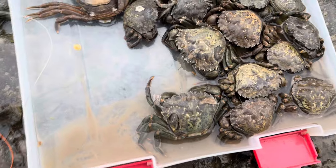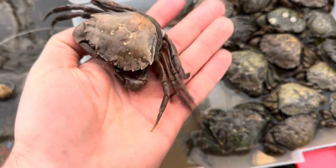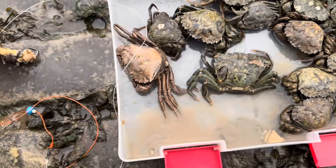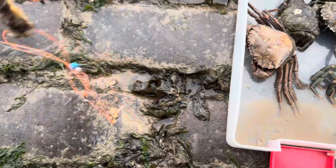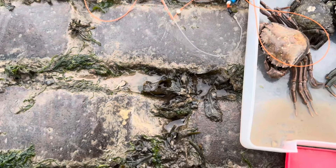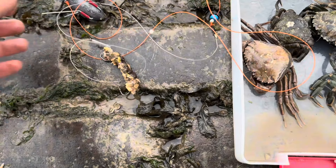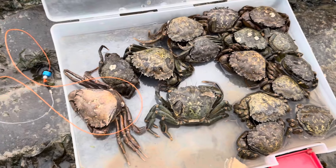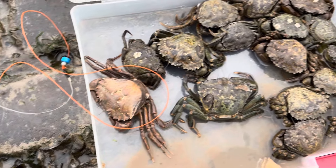This is the bait we're using tonight — got a load of nice peelers, beautiful crab ready to go. Just using pulley rigs, 6oz leads, 80lb rig body, 30lb snood. Just a bit of a pulley rig setup. Got that flounder already. I'm going to chuck out a full mackerel soon as well, see if we can get a conger. We'll bring it back when we get some more action.